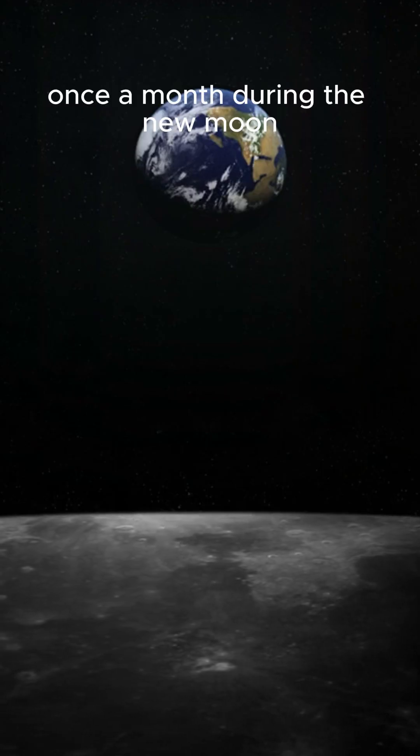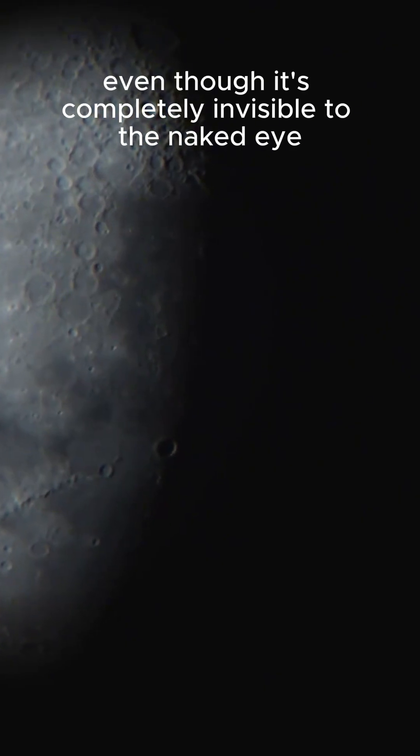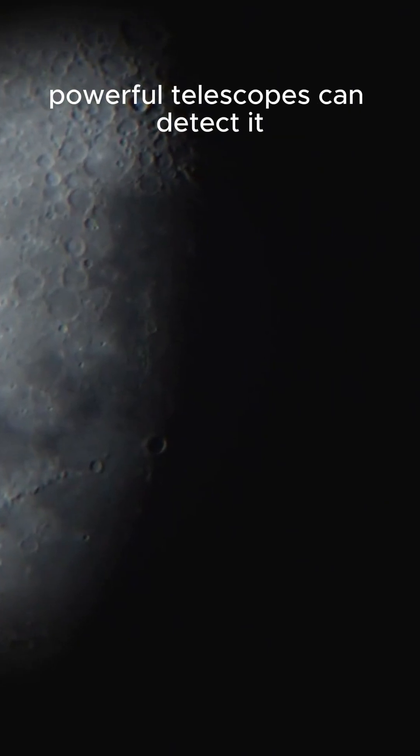And here's the most amazing part. Once a month, during the new moon, the Earth passes right through this tail. Even though it's completely invisible to the naked eye, powerful telescopes can detect it.